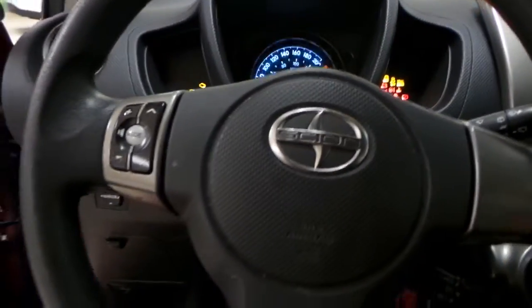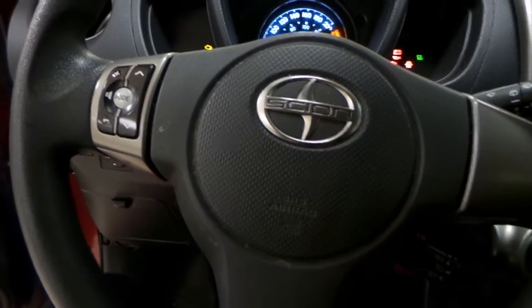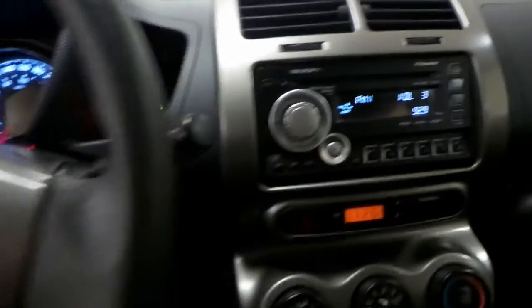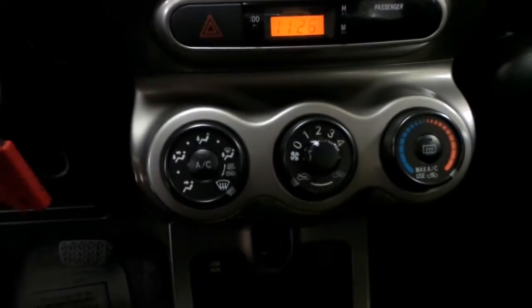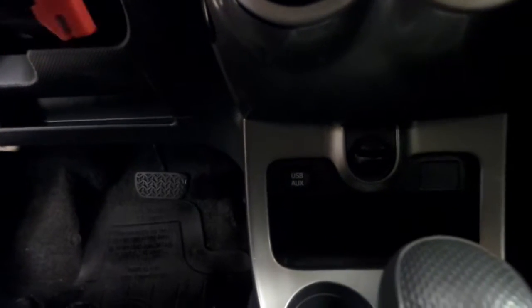Your steering wheel displays your volume controls for your radio, and we have our AM-FM radio with a CD player. You have air conditioning, a USB and auxiliary port, as well as traction control and a Bluetooth button just down here.